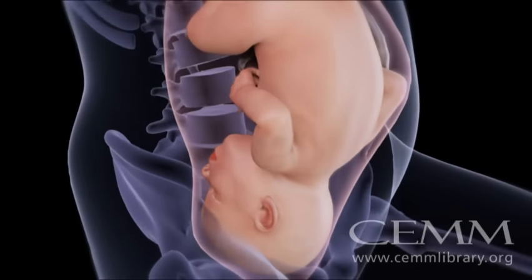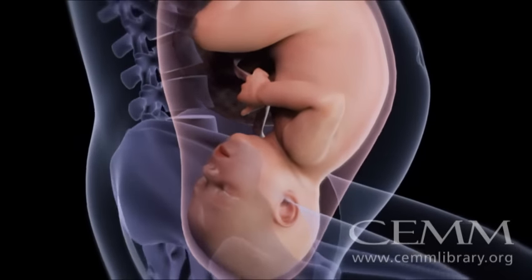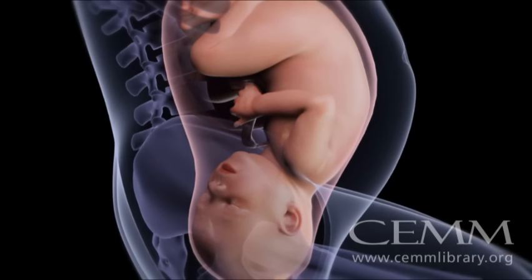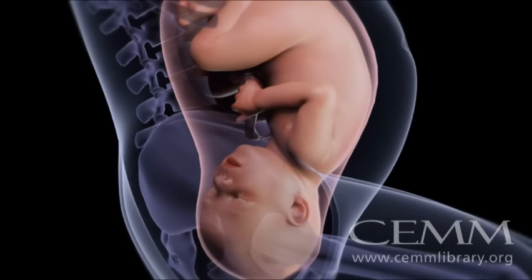The first step of your baby's journey probably took place before your labor even began. Engagement is when your baby's head settles into your pelvis and is sometimes called dropping or lightening.